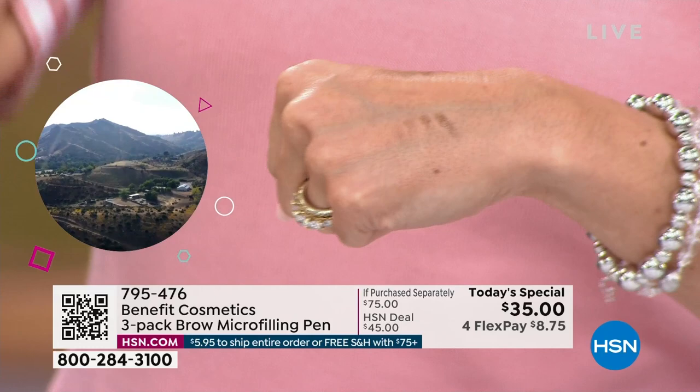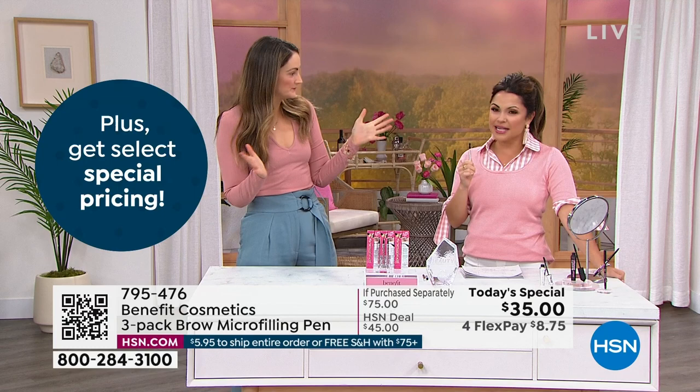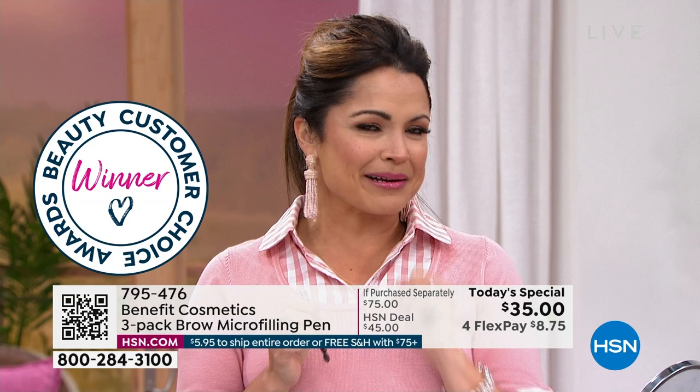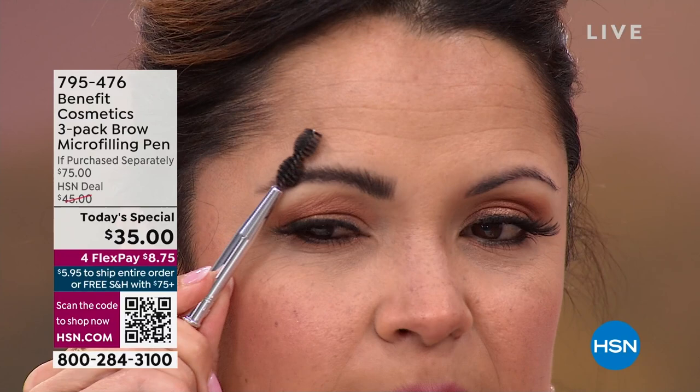I had some fun earlier with my brows. The reason I did microblading years ago is I didn't want to have to fuss with my brows. But it started fading into a weird green — it was really expensive, like $700. It was not worth it, and I was stuck with it for about three years until it faded. Then I tried this brow microfilling pen and it gave me the same effect.